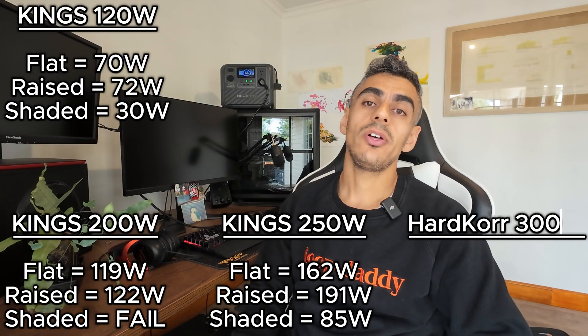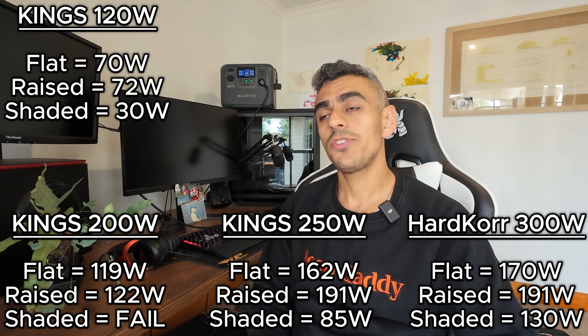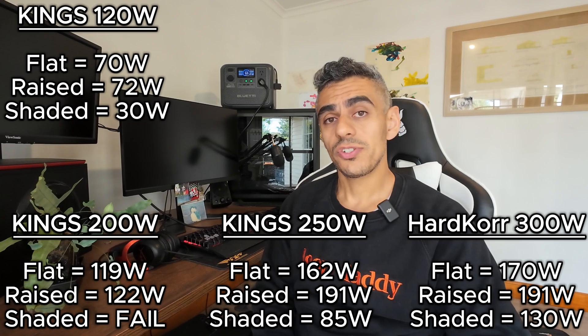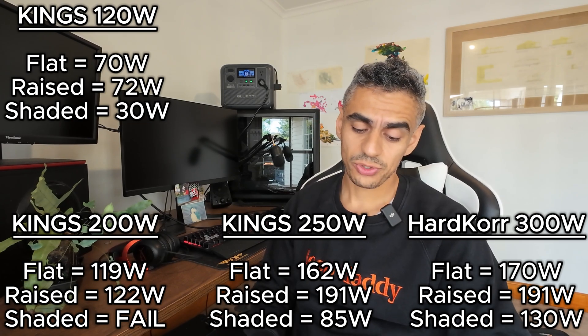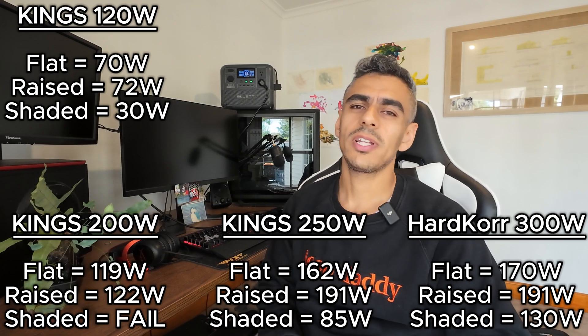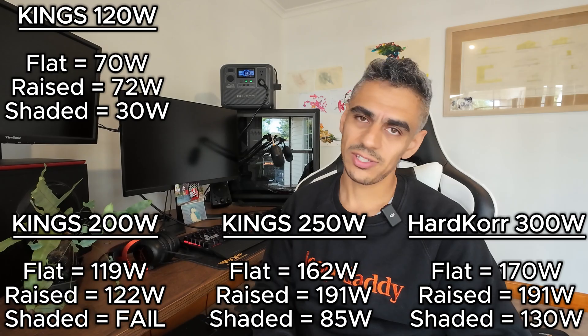The next one on the lineup was the Hardcore 300-watt folding solar blanket. This one produced 170 watts flat and 191 watts raised. When it came to partial shading, the best I could get was 130 watts. Again, a little bit off the claimed 300-watt mark, but we'll get to that in a bit.